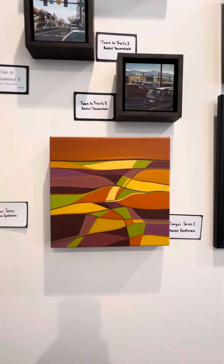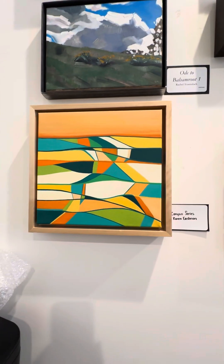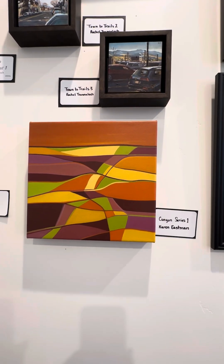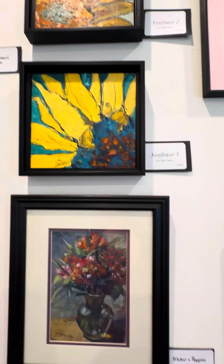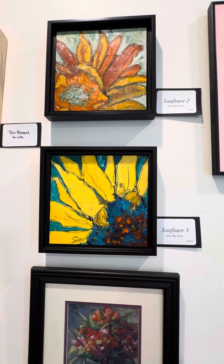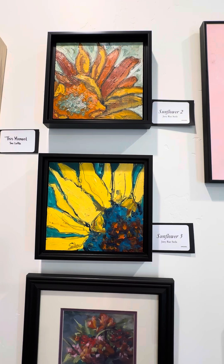And then we've got a couple here from Karen Eastman — we've got a Framed Canyon Series 1 and an Unframed Canyon Series. And then we go to Jill's story here. We've got some flowers, and then we've got a couple of sunflower prints from Janie Ray Seta — I probably pronounced it wrong, but we'll just get over that.